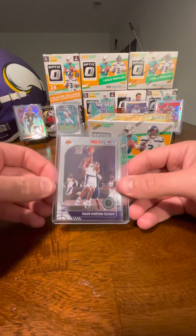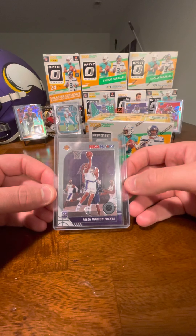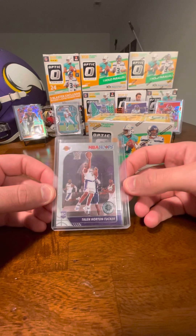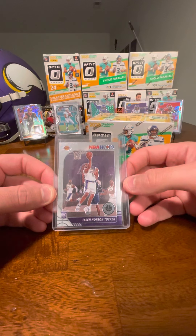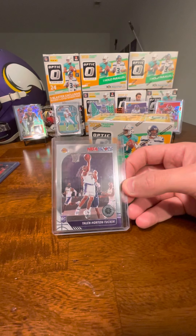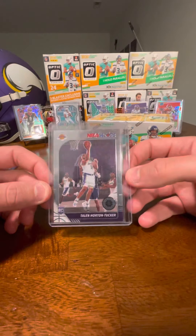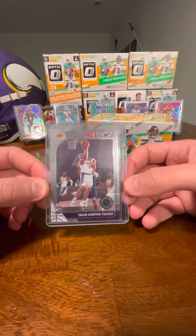One of my personal favorite players from Iowa State is Taylor Horton-Tucker, who's obviously with the Lakers right now. This is an NBA Hoops premium stock rookie. Taylor's making quite a name for himself in the NBA, coming off the bench for the Lakers right now. It helps that he's fairly well connected with LeBron. So fun card for me to have and keep in my collection.